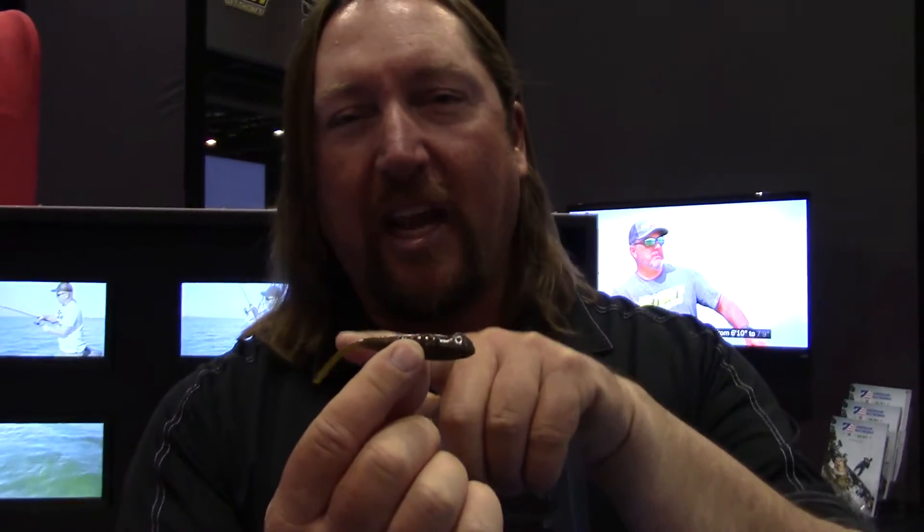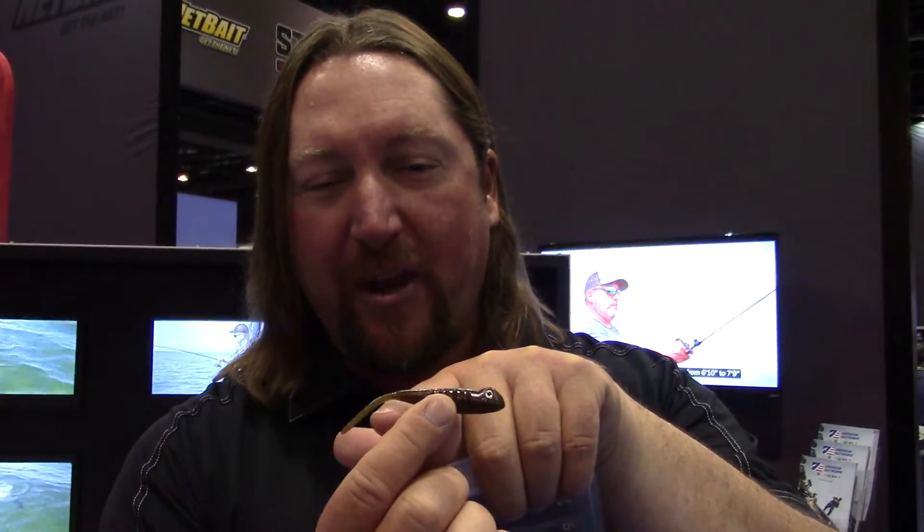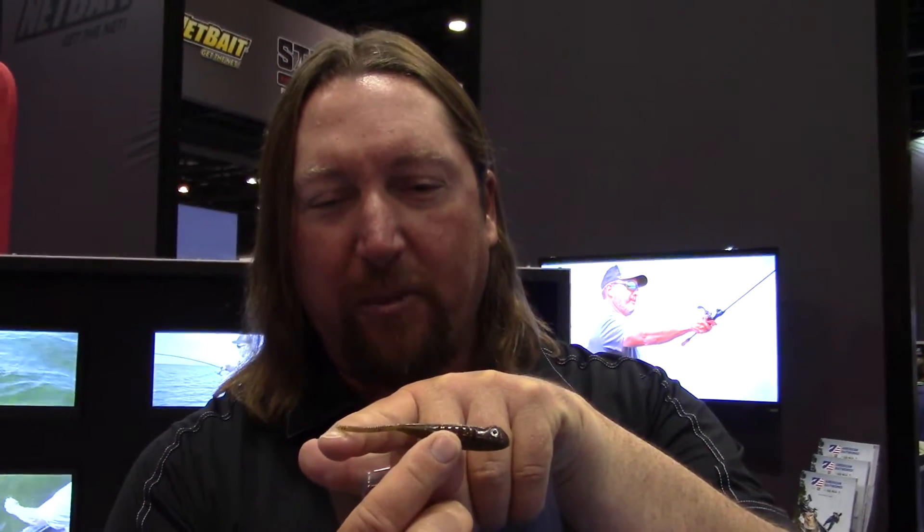It's even got real lifelike little eyes on it. The thing is absolutely amazing. The tail action on it — we've thinned the tail out really, really thin with the plastic, so it has amazing action in the water. Even when you're just holding it still, any little current at all will move that tail around. It just has a real subtle action that's absolutely amazing.